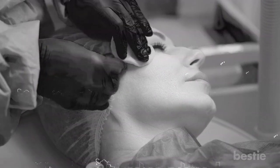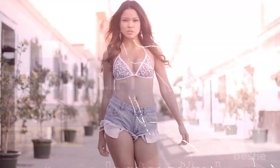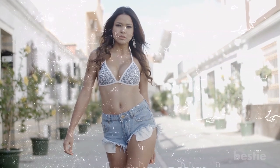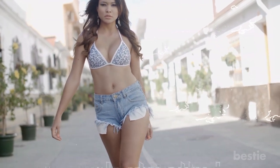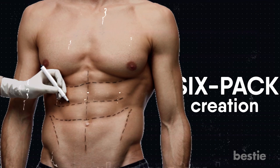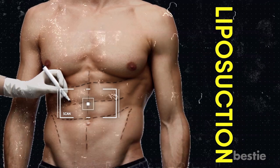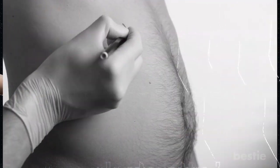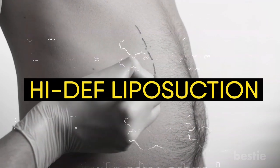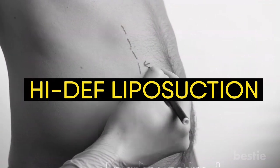Thread lift procedures aim at helping you look young and vibrant. But some people aren't happy with just a youthful face — they want a younger body too. The next bizarre but popular plastic surgery on our list is for that. Six-pack creation is more popular than you think. Liposuction is a popular plastic surgery procedure meant to flatten an area with excess fat, especially in areas such as the abdomen. But lately, a more complex version of liposuction called high-def liposuction has become popular.